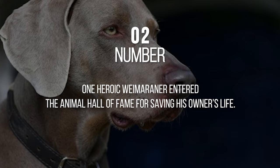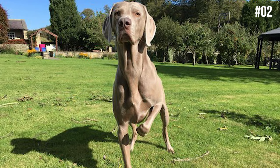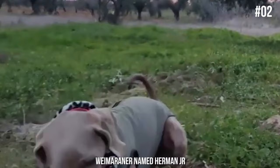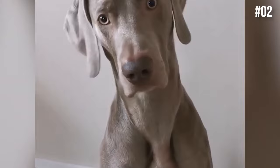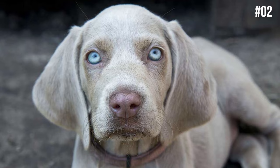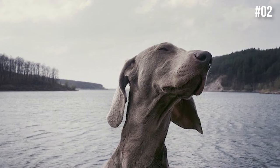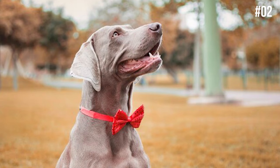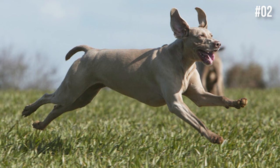Number 2: One heroic Weimaraner entered the Animal Hall of Fame for saving his owner's life. Not only are dogs great companions and friends, but oftentimes they even save their owner's lives. On Easter Sunday in 2007, a Weimaraner named Herman Jr. did it again. Herman's owner got up in the middle of the night feeling ill, so he went for a walk and watched some late-night television. Suddenly, the owner collapsed and couldn't move while struggling to cry for help. Herman took notice and immediately ran upstairs to wake up his wife, who found her husband and called 911. It was a 100% blockage of the coronary artery with just a 50% survival rate. Without the quick actions of Herman Jr., his owner may not be alive today. Two years later, the heroic Weimaraner was inducted into Iowa's Animal Hall of Fame, and rightfully so.